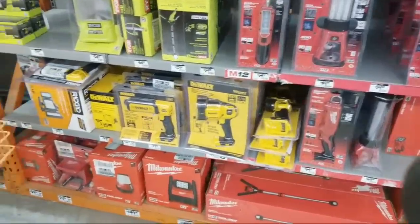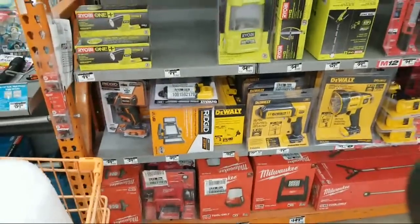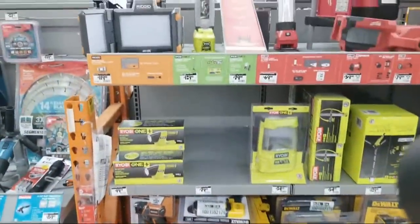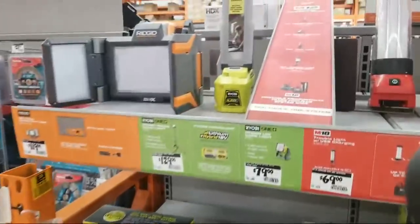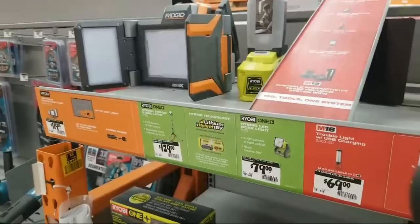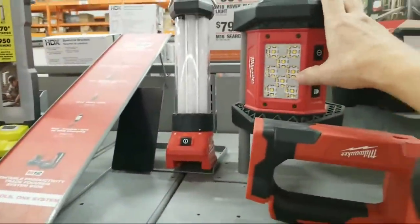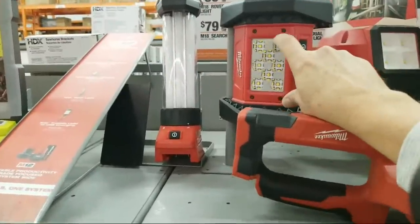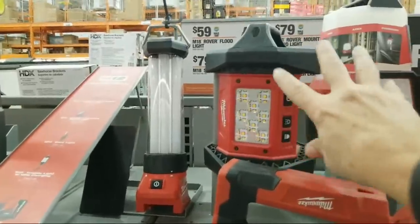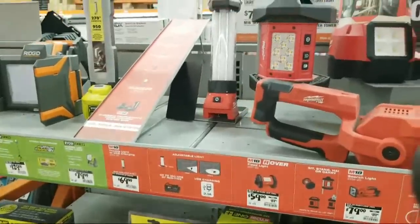One thing we still don't have here is the lasers, and I don't think this store has the new Rover yet. They just haven't seen it in person. When I saw them show it on the pipeline announcement I was trying to memorize the pattern of the LEDs to differentiate it from the existing ones, but I don't think that's the new one.